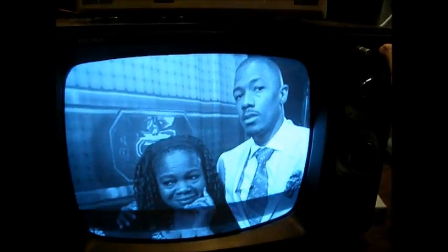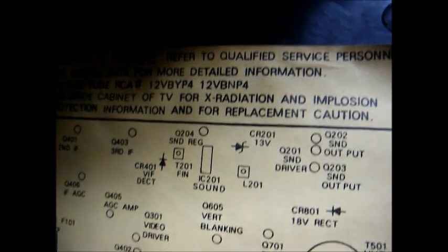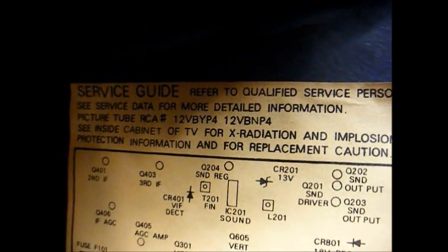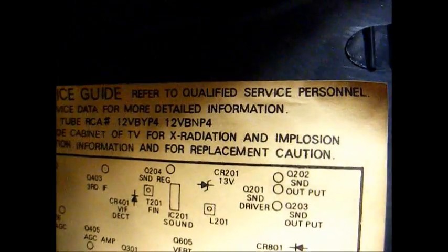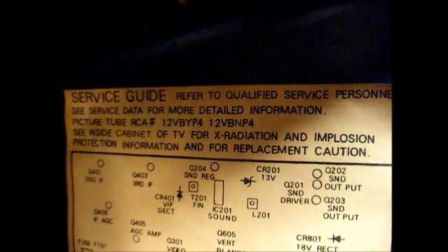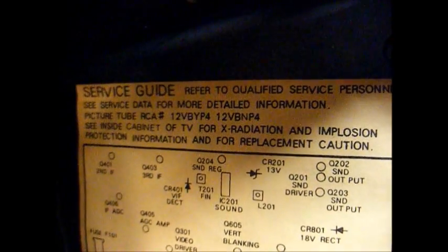We have picture, static when we turn the volume control, but no audio. Maybe this TV got ticked off because I had a newer TV on the bench and it decided it would stop working. They were nice enough to put a parts location diagram inside the back of the set. We have a sound IC — basically the sound IF circuitry — a sound regulator transistor, a driver transistor, and two output transistors. We know the final audio stage is working because we get a buzz whenever I touch one of the pins on the IC. So I highly suspect, based on past experience, that this IC is probably the problem.